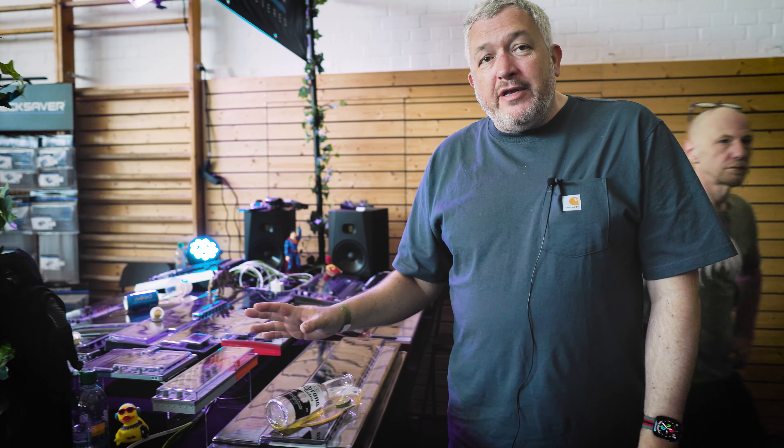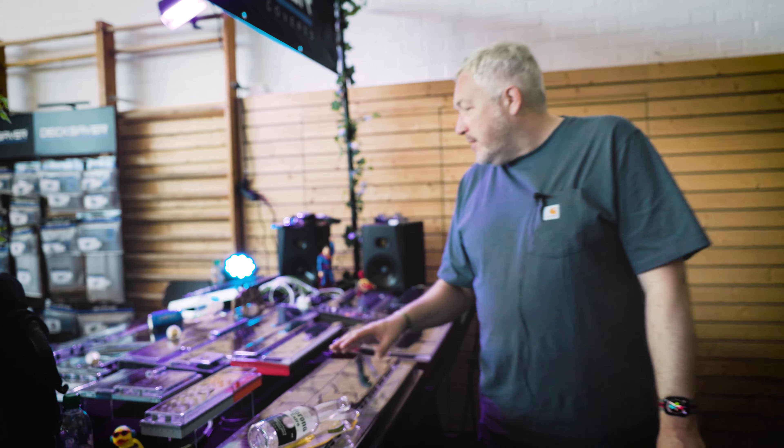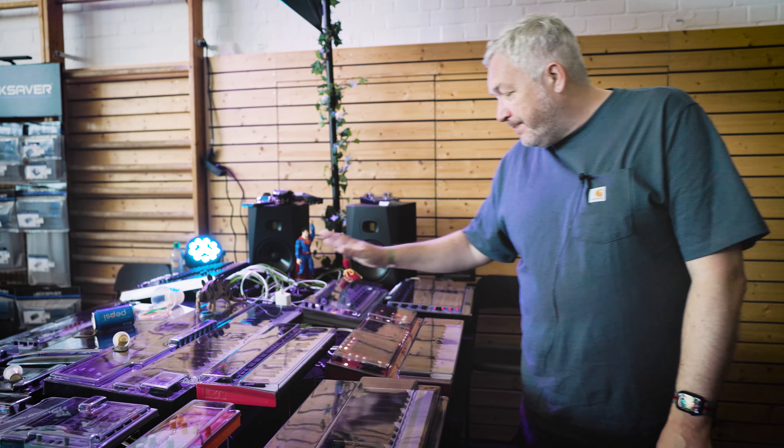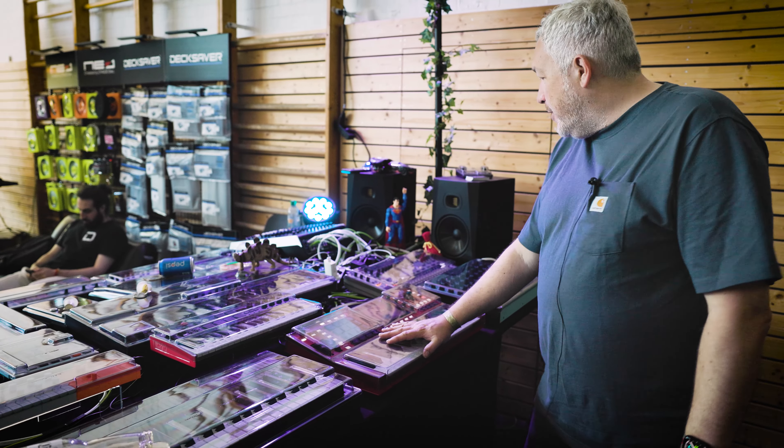We've brought a couple of brand new items that have not yet been released — working prototypes. We've got the MPK Mini Plus, that's going to be coming out in about August. The wonderful MPC37 from Akai, which is a crazy good device, fantastic value for money.